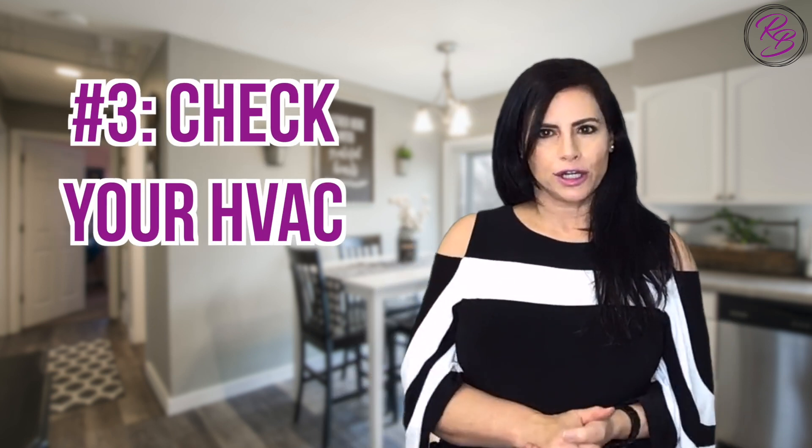Number three: check your HVAC. Speaking of chilly homes, make sure your heating system is running effectively and efficiently. Not only will buyers be partial to a home that has been properly maintained, but the home inspector will be checking too.